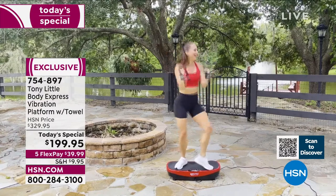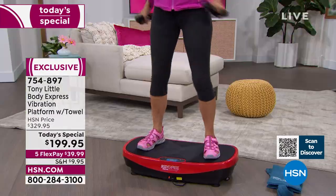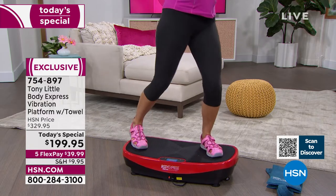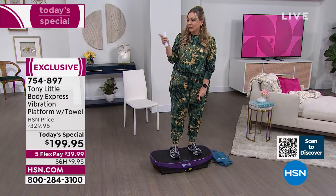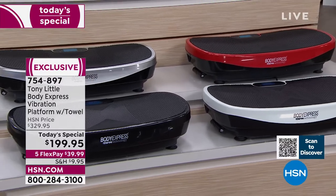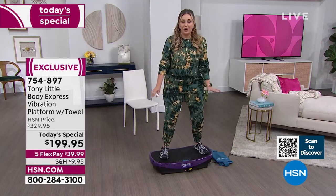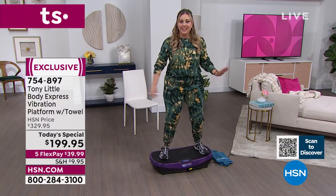Color choices available: red, purple, silver, black, and white. It's been very popular. Now let's hear from Gemma, an exercise physiologist, about the vibration platform.